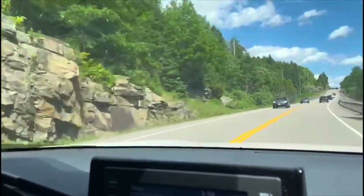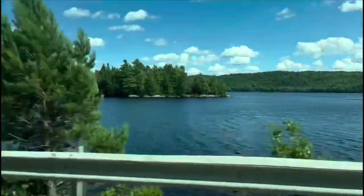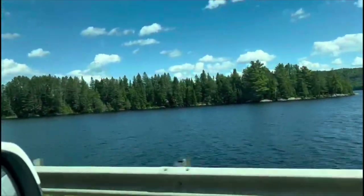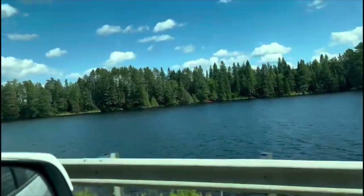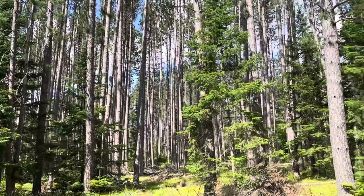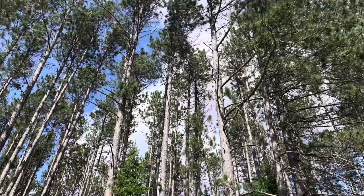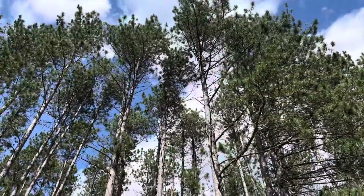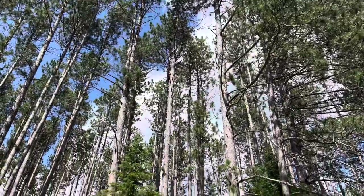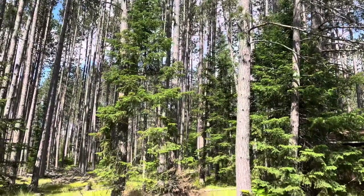Now we are heading towards Algonquin Park, and it's a very beautiful drive. There is a beautiful trail and you can see these tall trees from very close. Look at the wind blowing these tall trees — it looks scary, but at the same time it is so beautiful.